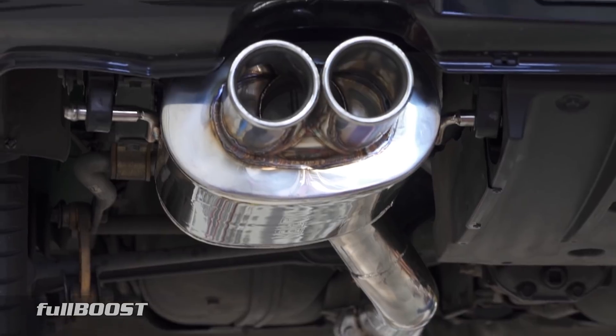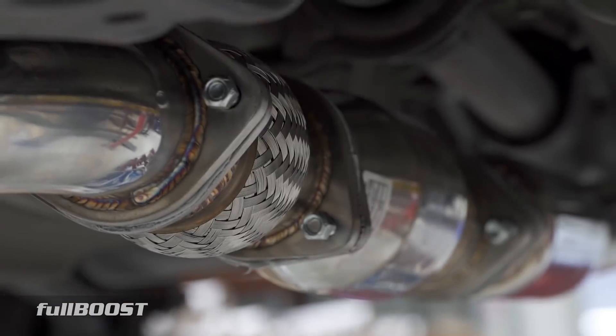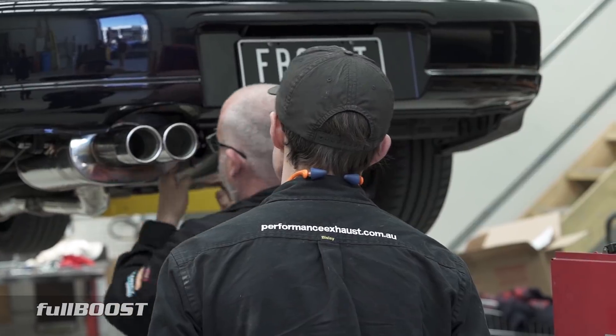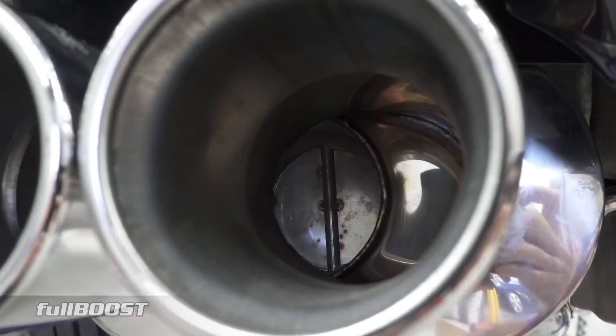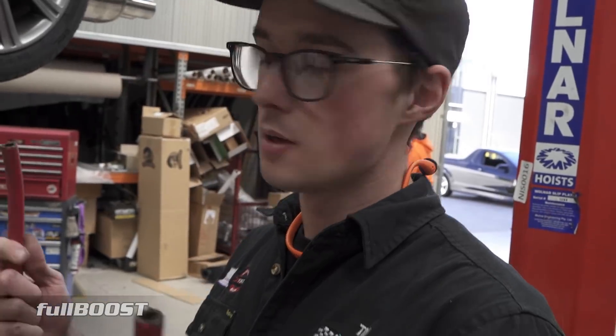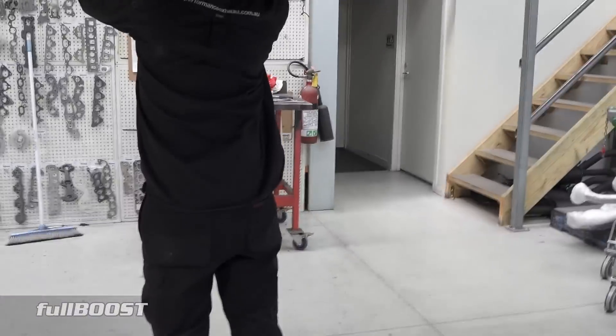Everything's bolted up and torqued down. We've used some gasket goo as well to make sure it doesn't leak — mainly where the turbo meets the dump pipe, which is a big one, and at all the other joints including the flex joint. Sometimes flex joints do leak a little bit. We're going to run around with an old garden hose and have a listen — tricks of the trade. If you hear any standout noises, have a closer look. You're listening for a chuffing or a farting noise.